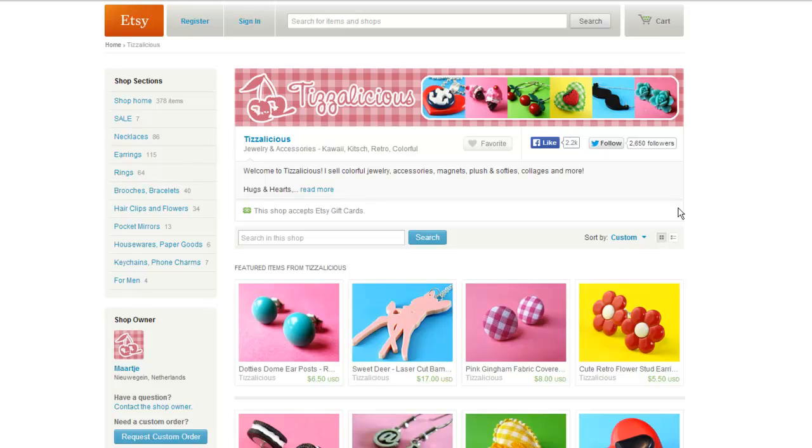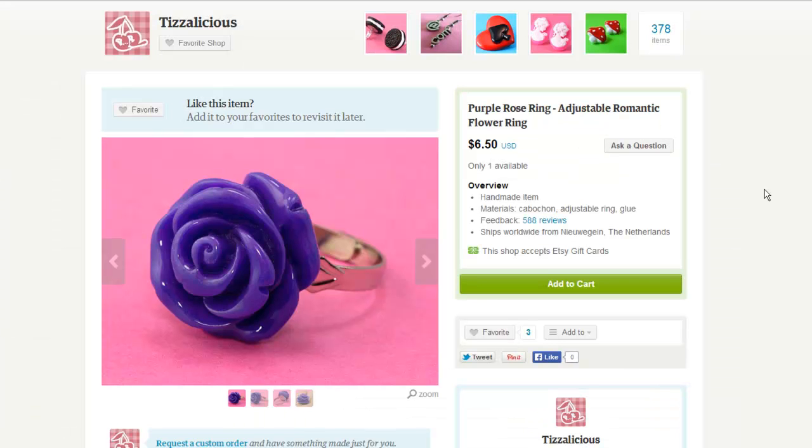First we have this purple rose ring. This is a very nice macro shot right off the bat here. Our first product photo we see a very nice close up. One of the things that I like about Tizz's shop is that she uses contrasting colors for the background and the product, and that makes the product really stand out. Tizz is very good at that.